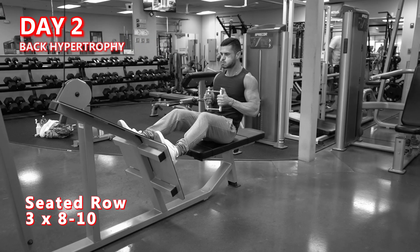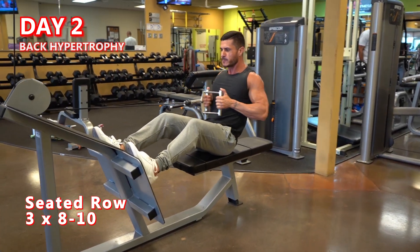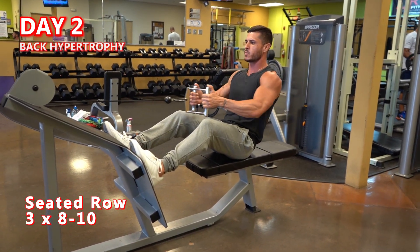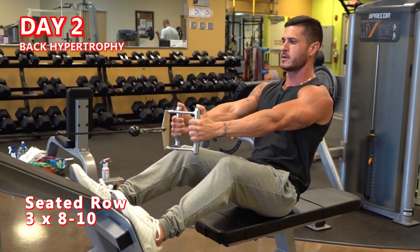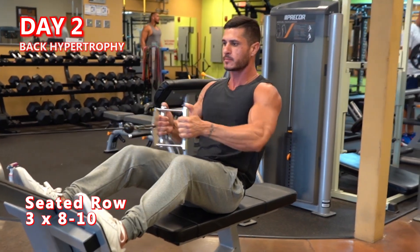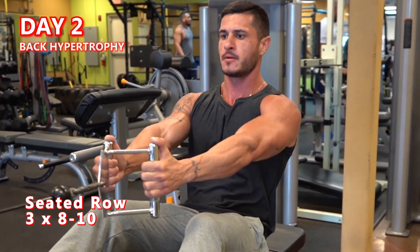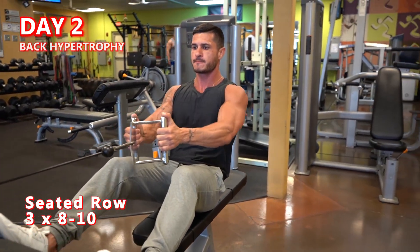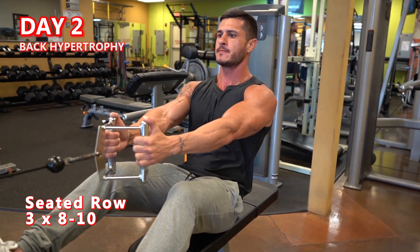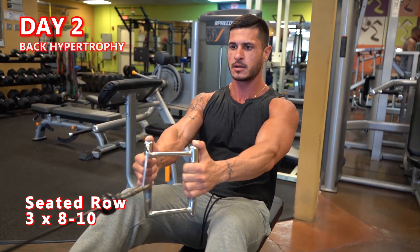Seated row — 3 sets of 8-10 reps. This horizontal pulling variation is a great way to effectively target the lats, rhomboids, and both mid and upper traps. The main thing to avoid is using excessive momentum — control each rep throughout the entirety of the exercise to maximize each set. At the end of each rep, aim to bring your shoulder blades as close together as possible for a peak contraction of the rhomboids and traps.